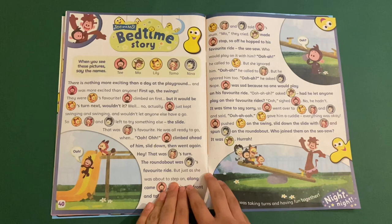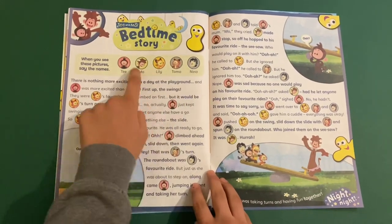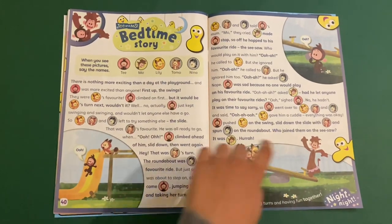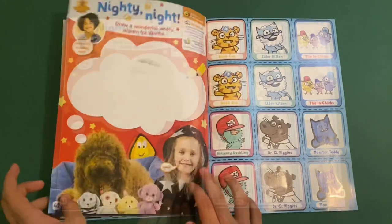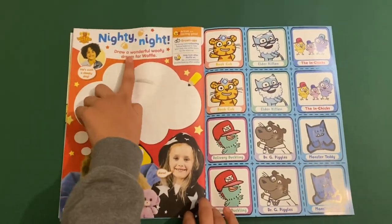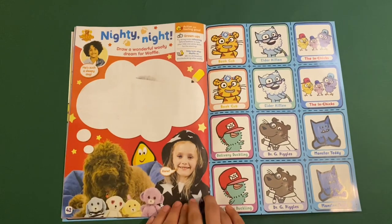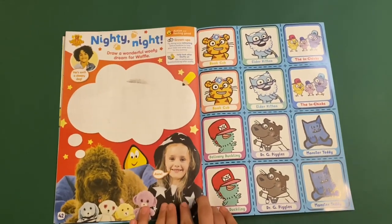And you've got T and Moe and this is a bedtime story. So you have to use your fingers and use them to get all the way to the end of the story, like through the whole book. And finally you've got Waffle the Wonder Dog — this is Nighty Knight. Draw a wonderful woofy dream for Waffle, like it could be him playing with George the Cat, Mrs Hobbs' pet cat.